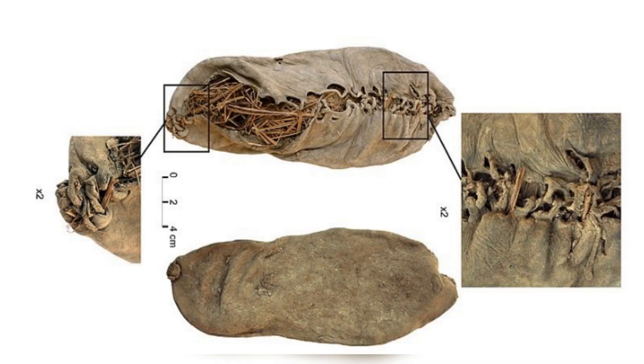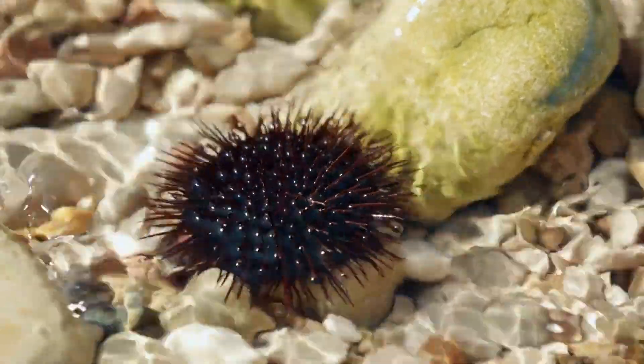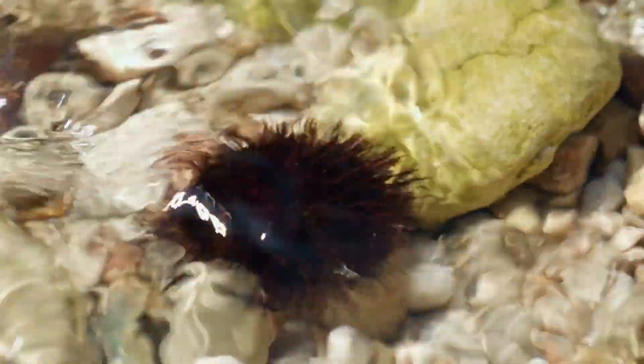Experiments with replica sandals, based on indigenous designs, mirrored the ancient markings closely. Coastal foraging, perilous with sharp rocks and sea urchins, may have necessitated such footwear for safety.